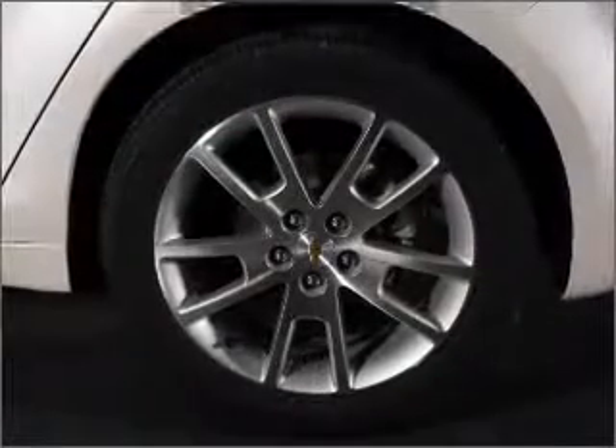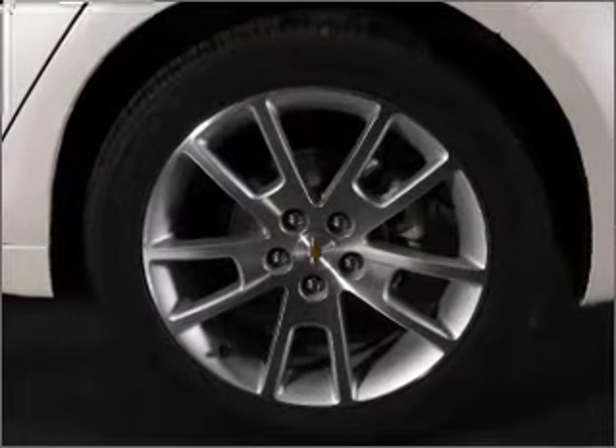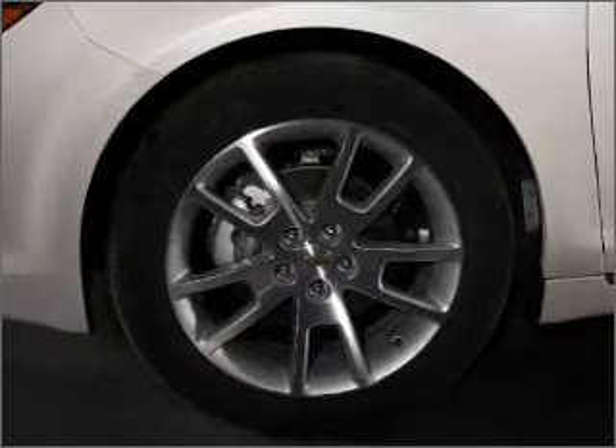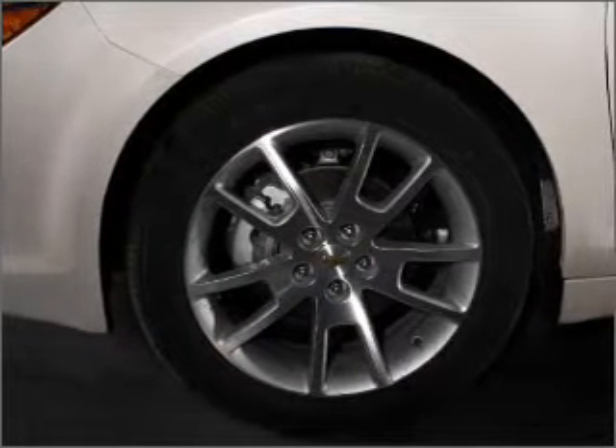Stand out from the crowd with premium wheels. A premium sound system is just one of the benefits of owning this vehicle. Brake safely with the anti-lock braking system, and indulge in the comfort of heated seats.